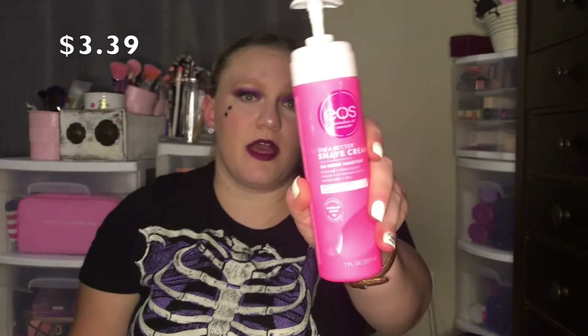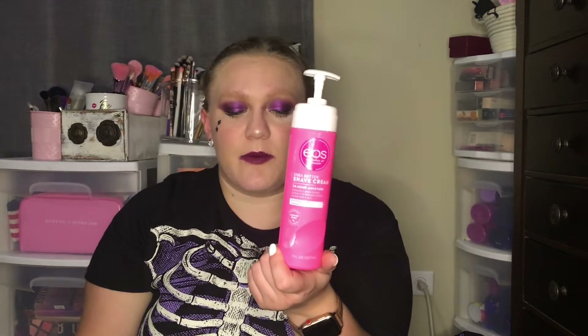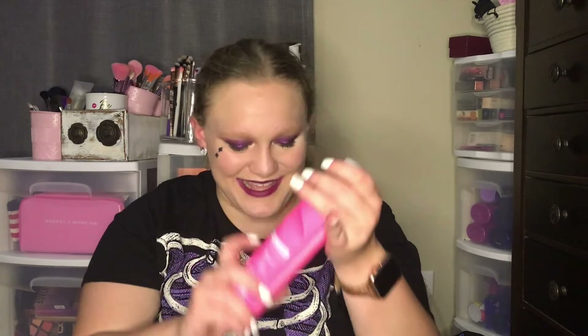The next one isn't empty but I wanted to mention it — the EOS Shea Butter Shave Cream. They sell it at Ulta, Target, Walmart, basically everywhere. I love it for my legs; it has shea butter and provides 24-hour moisture after shaving, so it works great alongside your lotion. This one is in the scent pomegranate raspberry, but I believe there's an unscented version too. It smells so good and I already repurchased it.